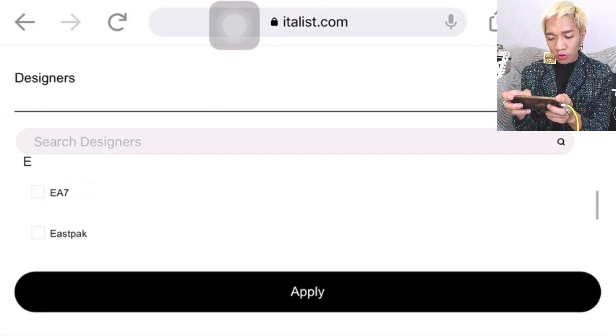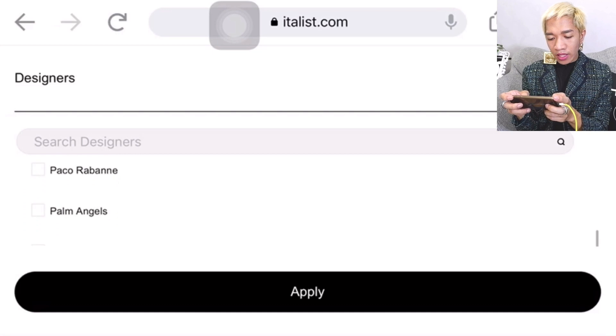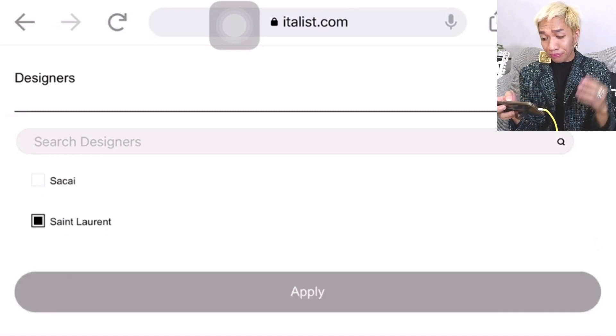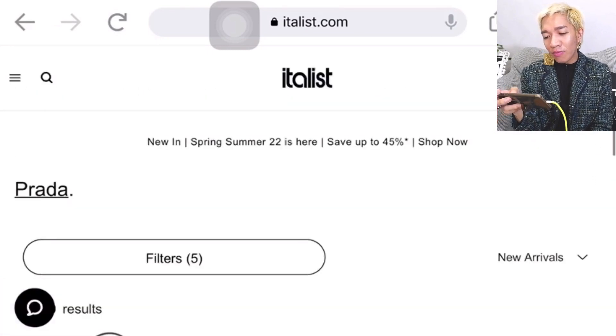Let's go to F for Fendi — they do have product there. They also have Moschino, Valentino, Off-White. There's Prada. And of course I want Saint Laurent — YSL, definitely. As you know, there is one bag I'm really looking and hunting for at YSL. I've selected 250 results for Saint Laurent and I'm okay with that.